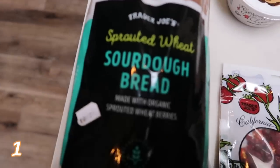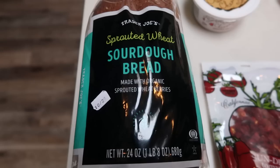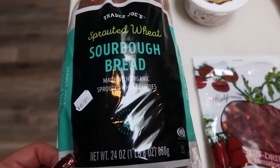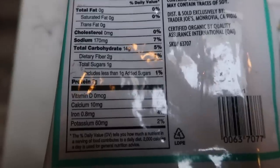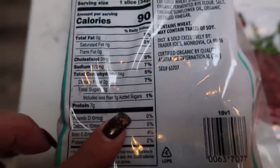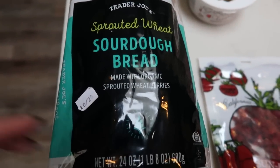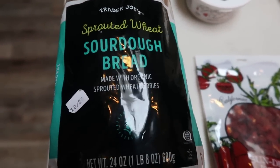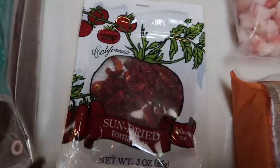I also picked up the sprouted wheat sourdough bread. I saw this on Alexa at Becoming Alexa's YouTube channel, and I heard this bread is amazing. It actually has protein in it, which is crazy because most breads do not. You can see seven grams of protein per slice and it is two smart points per slice. So if you have two slices, it's four smart points. I thought this would be really good for some avocado toast.